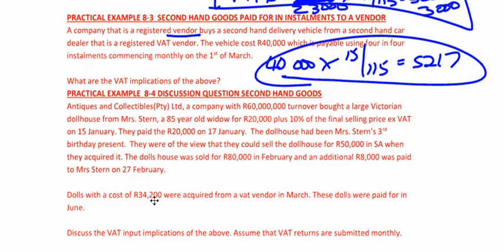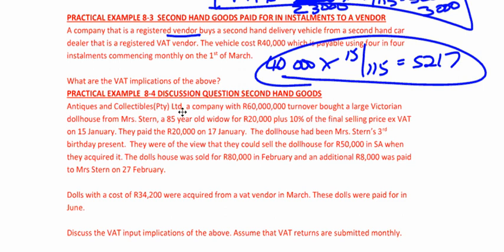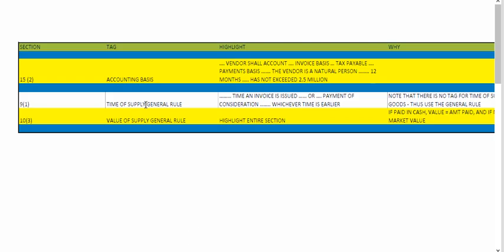And then there's a normal transaction: dolls with a cost of R34,200 were acquired from a VAT vendor in March, and paid for in June. These are acquired from a VAT vendor, so the secondhand goods rules don't apply. Where is this in your SACA legislation handbook? It's in the basis for VAT. With the accounting basis, a vendor shall account on an invoice basis — unless the vendor is a natural person whose turnover has not exceeded R2.5 million. So companies have to be on an invoice basis. Going back to this question: Antiques and Collectibles Pty Ltd is a company — it has to be on an invoice basis — and you're buying from a vendor, so we apply normal rules.